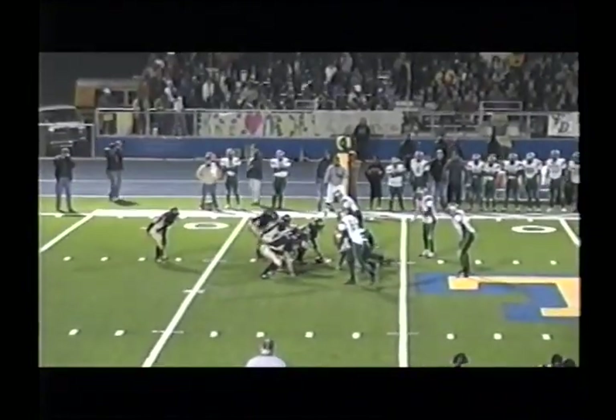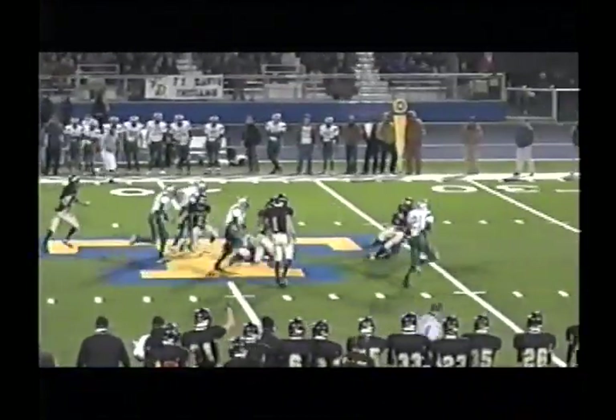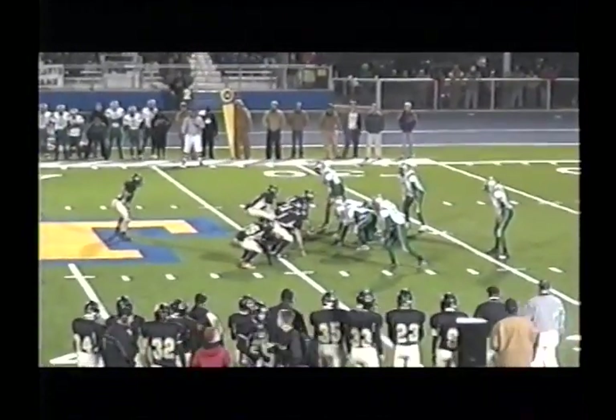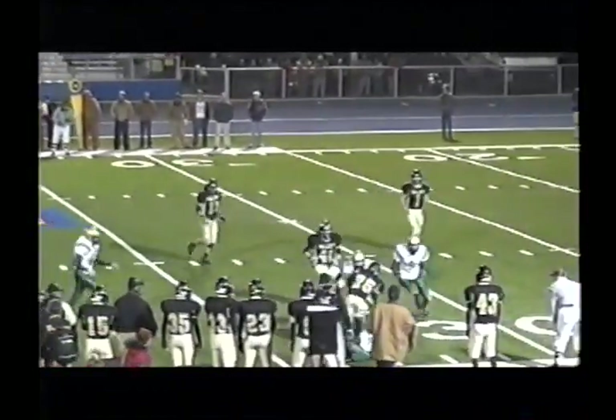Here we go. First and 15 for the Panthers. Cole Freeman in motion for Follett — here's a dive around the right side, and he'll go for about 11 or 12 — short two. Tight under center, here's the quarterback Blau, rolling right, looking to pass — little pressure from Robert Moore, pass is caught.